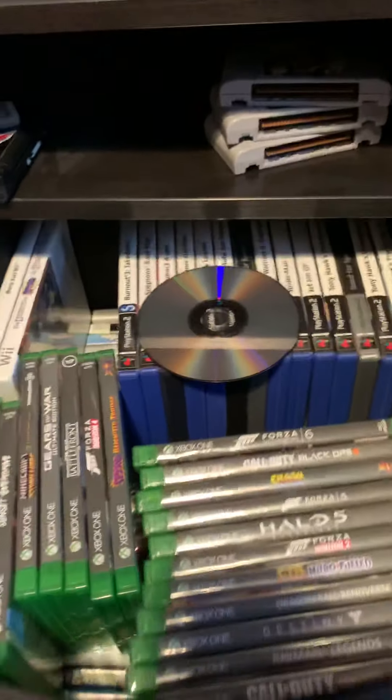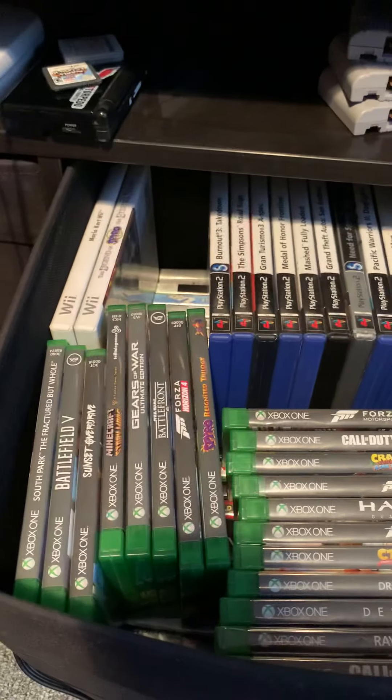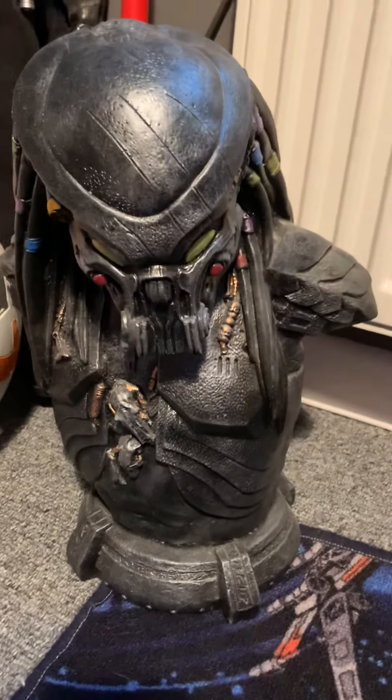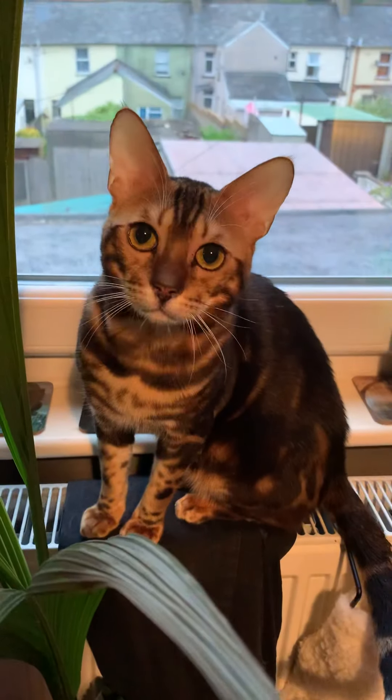These are my game storage area — I've got too many games in there to get them all out to be honest, so just pop them back in. And this is also my Predator bust. He is solid concrete, so he's going down the stairs if any burglars break in.